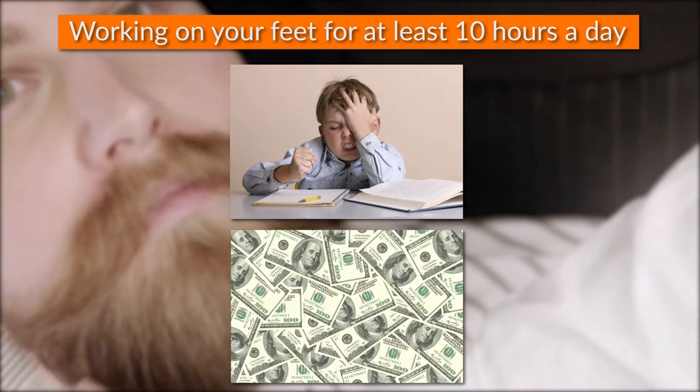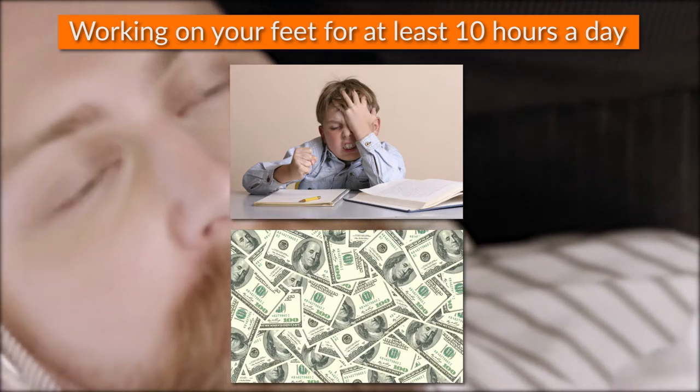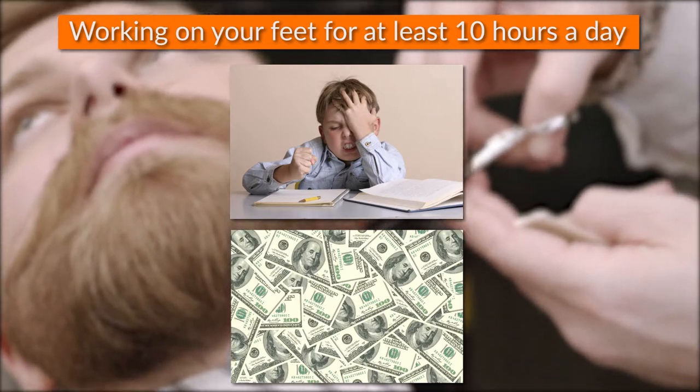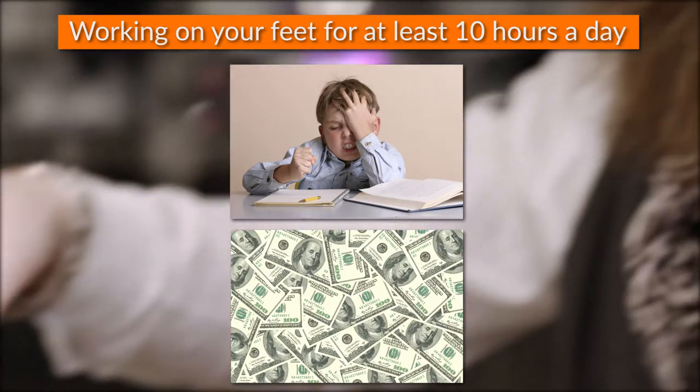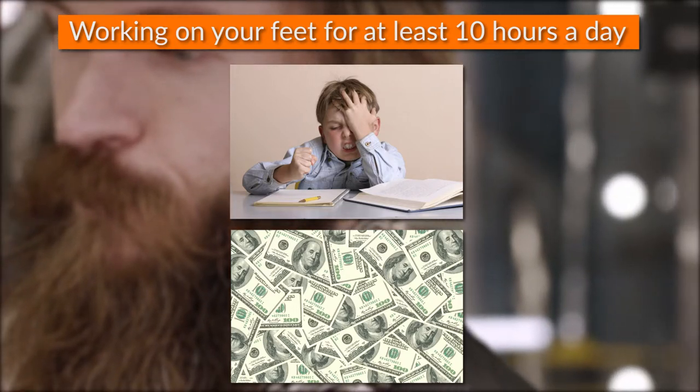Spending hundreds of dollars on shoes that either don't last or are just too uncomfortable to wear. These problems were the motivation to test many products and find the following list of the best shoes for barbers to share with you, and tell you the experience I had with each one of them.